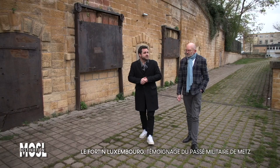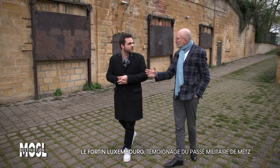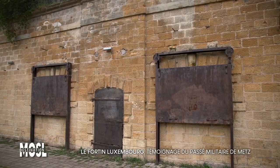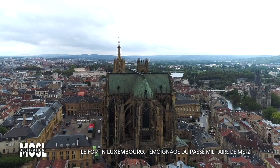De retour à l'extérieur du fortin Luxembourg, Patrick rappelle que dès le XVIIIe siècle, le maréchal-duc de Belle-Île, duc et gouverneur des Trois-Évêchés, va transformer et étendre la ville de Metz. À la place de ce fortin, on avait les fortifications — le fameux rempart qui enserrait la ville. Les fenêtres du fortin ont été recouvertes de gros volets de fer. Quand il arrive à Metz, Belle-Île va véritablement transformer la ville pour en faire une belle place forte avec de belles perspectives : la place d'armes, l'opéra, et bien d'autres monuments.